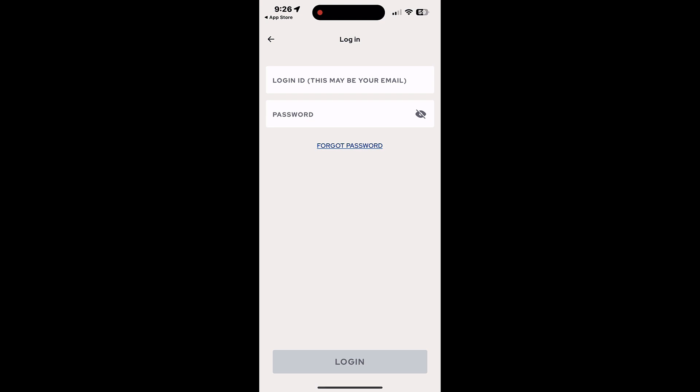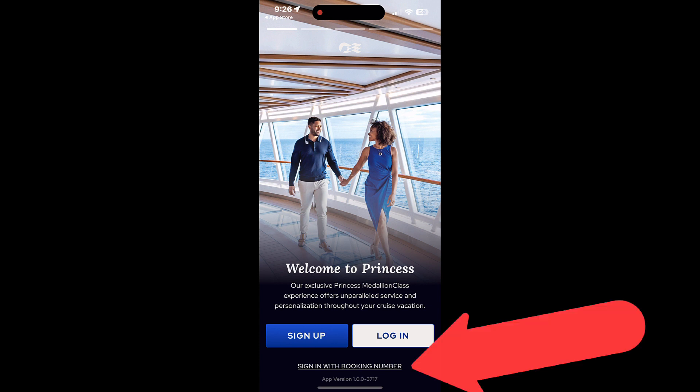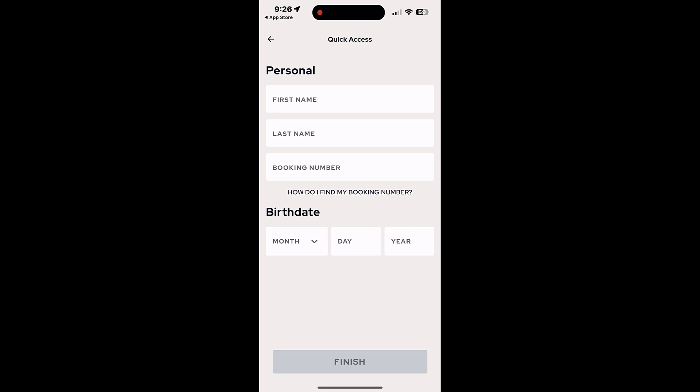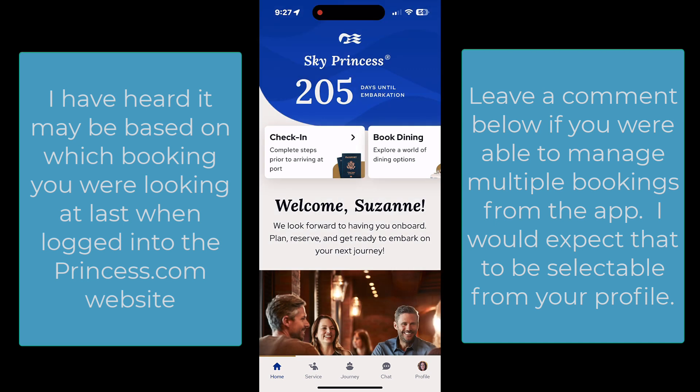You put in your login ID and your password. If you don't already have an account, you can sign up and create one, or if you want quick access to an existing booking, you can use the link that says 'sign in with booking number,' which takes your name, booking number, and date of birth to get you in. The app drops you into a specific cruise that you have booked.